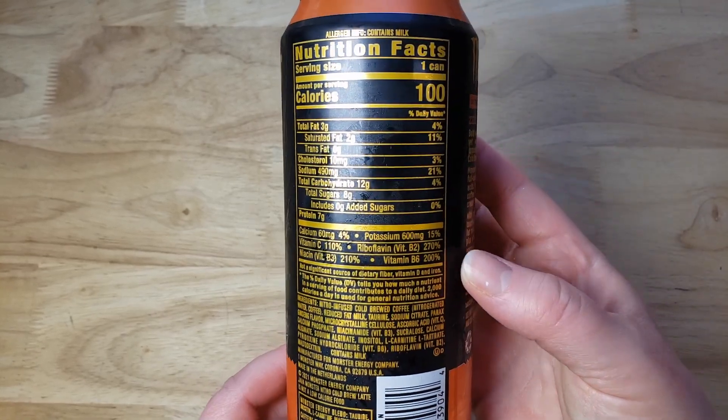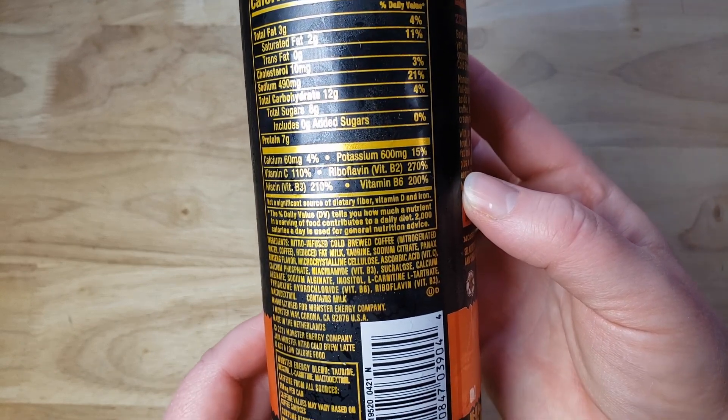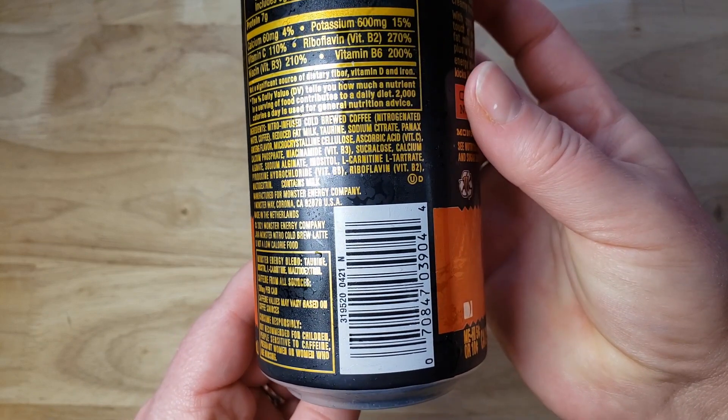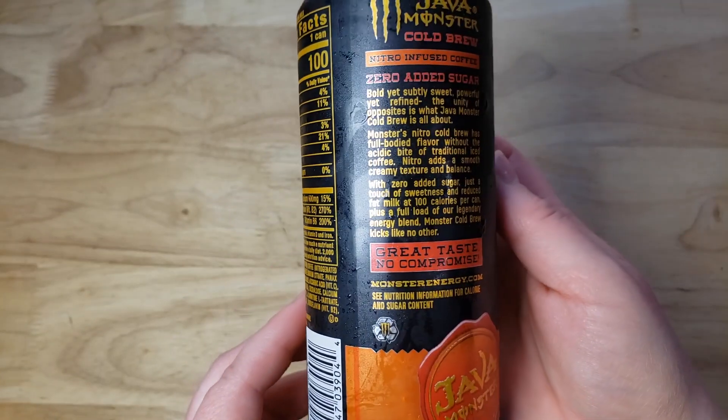This is going to be interesting because we actually did the Pepsi Nitrous and it was hugely disappointing — it was basically like drinking non-carbonated Pepsi. Terrible.